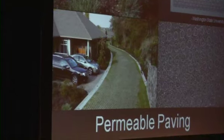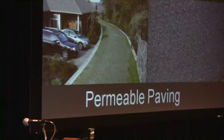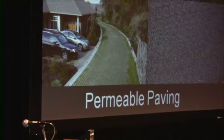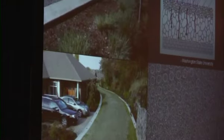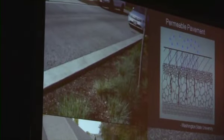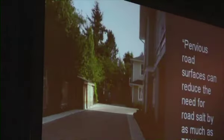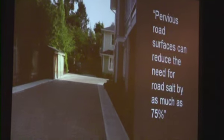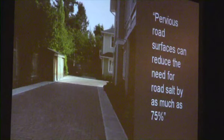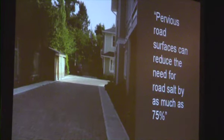Permeable paving refers to porous asphalt, pervious concrete, interlocking pavers, and grass pavers. It works by allowing water to infiltrate where it falls, which means that fluids from cars, brake dust, and all of the nasty stuff that comes off of our cars stays where it is rather than being picked up and transferred into our creeks and streams. Other benefits include reducing the need for road salt — according to a report by the Center for Neighborhood Technology, by as much as 75% — and they also contribute to reducing the urban heat island effect because they absorb a lot less heat than conventional paving surfaces.